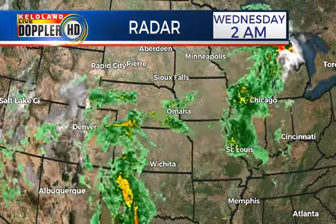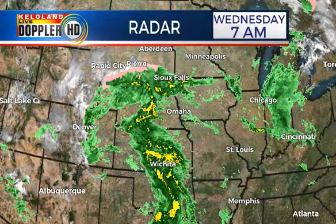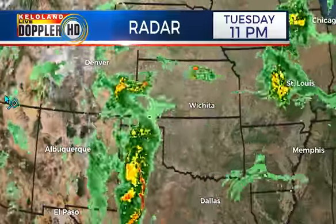Good morning. This is Brian Karstens here in the Storm Center. We're watching our developing storm. Take a look at this — here's what's happening on radar across the plains. You can see a lot of deep moisture coming up from the south, wrapping up into a pretty impressive storm.